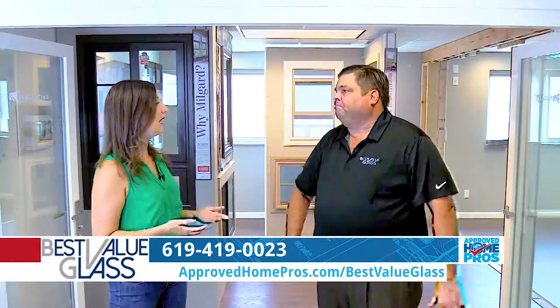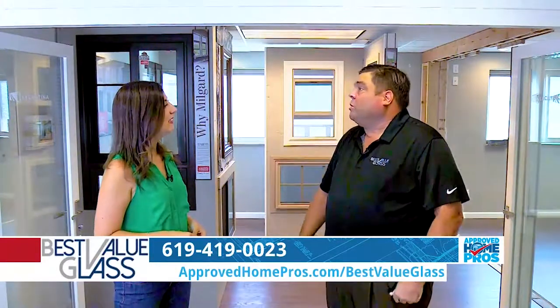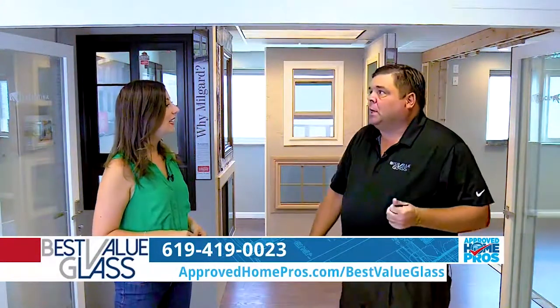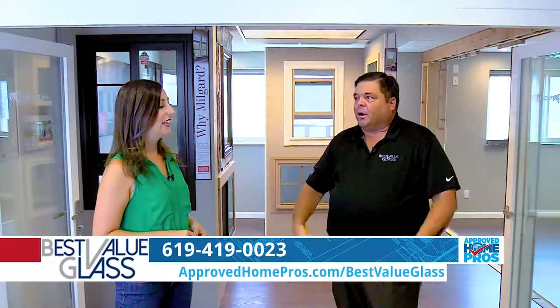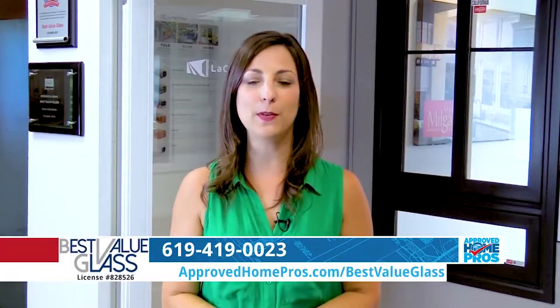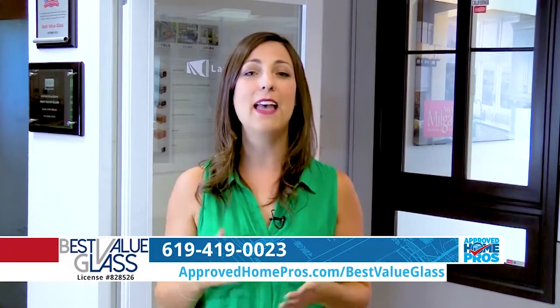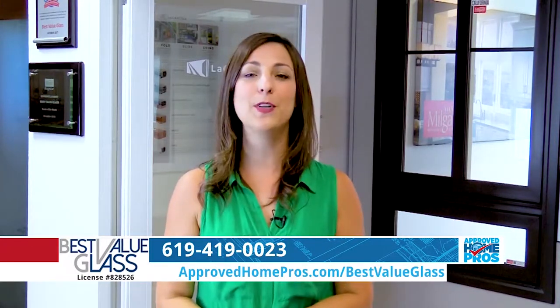It can go up to 60 feet. What about screens? You can put a screen on these — when you get really big you have to be careful, but again we can customize them. Thanks Steve! That's why you want to go to approved home pros dot com — Best Value Glass — and learn all about these La Cantina doors and the movable wall systems. That's approved home pros dot com.